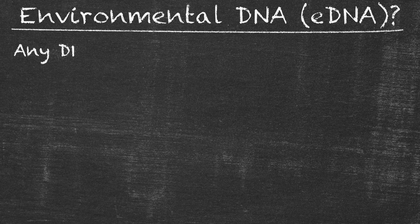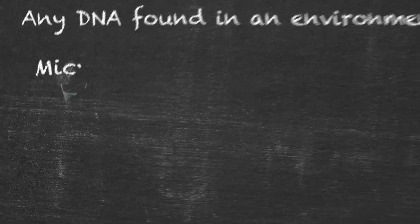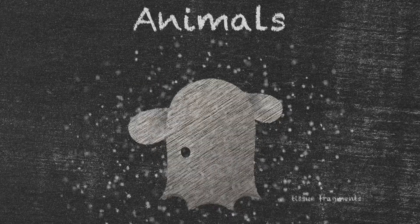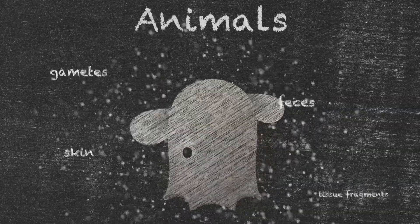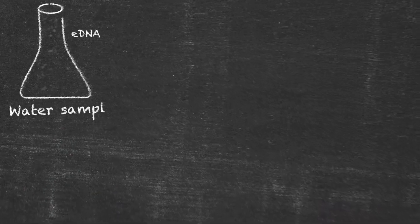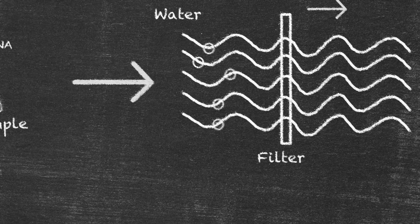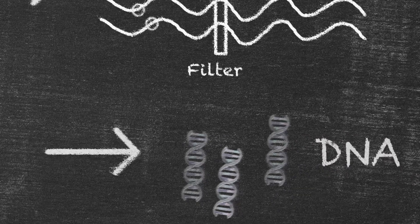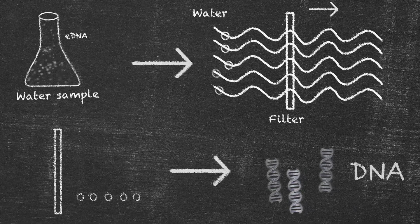For someone who's never heard the term environmental DNA or eDNA: in the broadest sense, eDNA refers to any DNA in the environment. For microbes we might be looking at single-celled organisms — that's the organism itself. For animals though, we're looking at traces that these animals leave behind, like cells that they shed, fecal pellets, gametes, little tissue fragments — it could be anything. We sample the water by filtering it. That material gets collected onto the filter, and we can extract the DNA from those filters. It's really like a forensic-style approach — ocean forensics is a way to think about it.